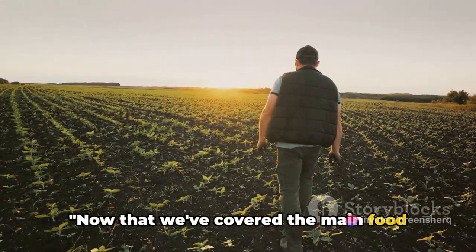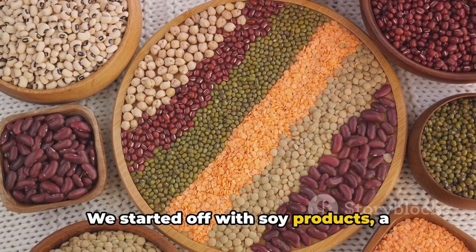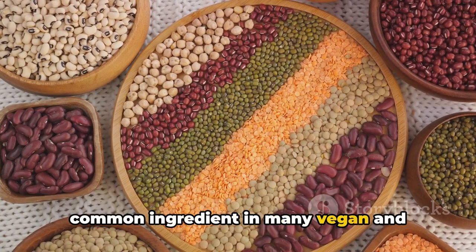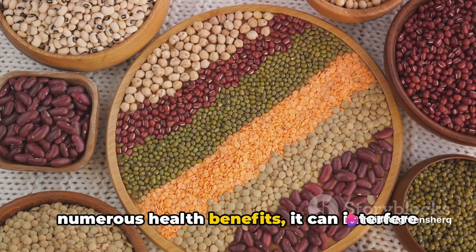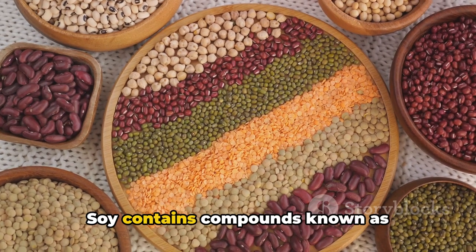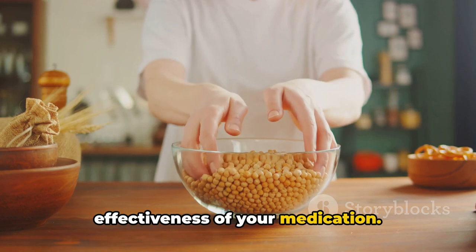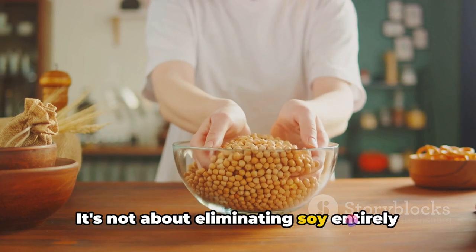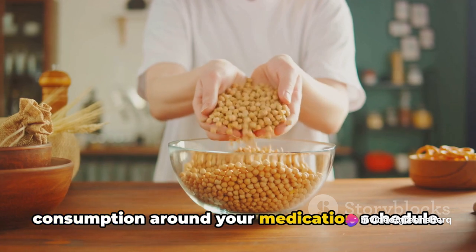Now that we've covered the main food items to avoid, let's do a quick recap. We started off with soy products, a common ingredient in many vegan and vegetarian diets. While soy is often hailed for its numerous health benefits, it can interfere with the absorption of levothyroxine. Soy contains compounds known as isoflavones, which can reduce the effectiveness of your medication. It's not about eliminating soy entirely, but about timing your consumption around your medication schedule.